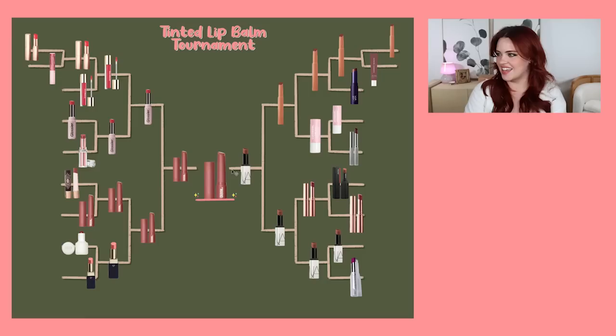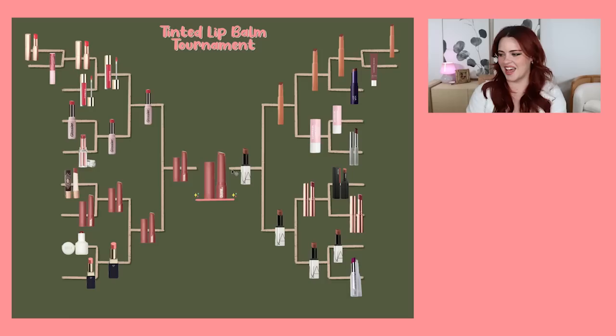I know many say I'm predictable — I would just say I'm consistent. When I really love something, you're never going to hear the end of it from me. Here's our final tournament bracket. I love the way this looks — it looks exactly like a butterfly. And I'm just realizing this color story I picked for this tournament reminds me of that shirt from the 2000s — you know exactly which one I'm talking about. I'll have to throw it up on screen.